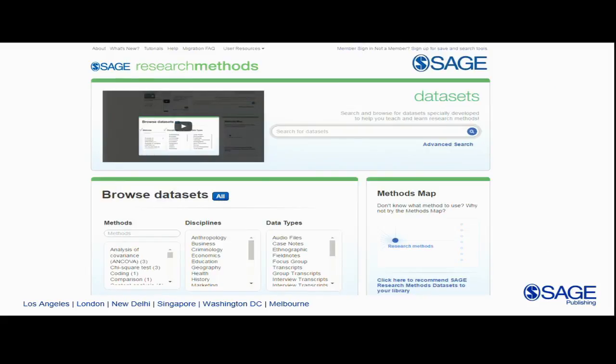SAGE Research Methods Datasets launched in 2015. We have about 125 datasets on the platform now, and unlike Cases, they can be searched by discipline or by the actual method.